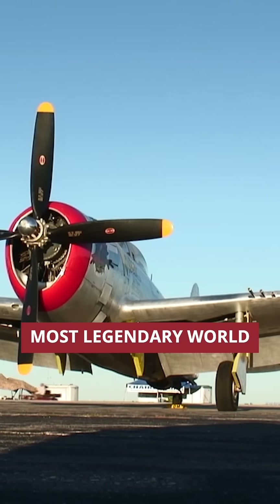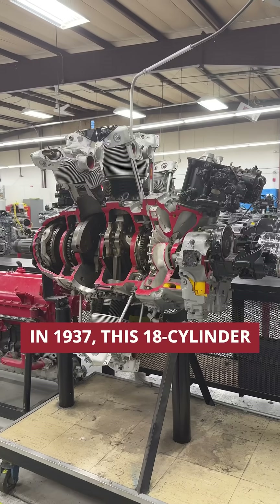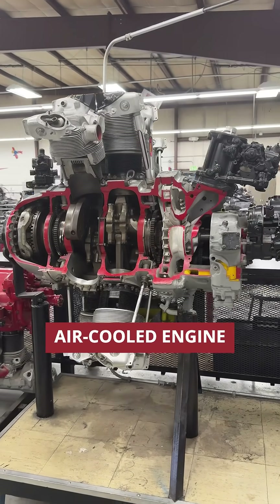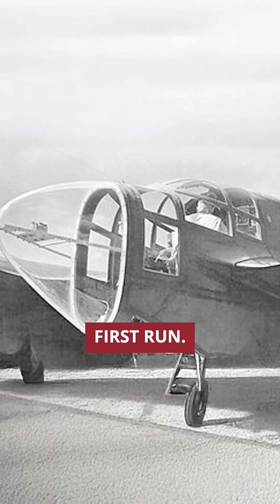Have you ever wondered what powered America's most legendary World War II fighters? This is the Pratt & Whitney R-2800 Double Wasp Engine. In 1937, this 18-cylinder radial engine did something no air-cooled engine had ever done — it produced over 2,000 horsepower from its first run.